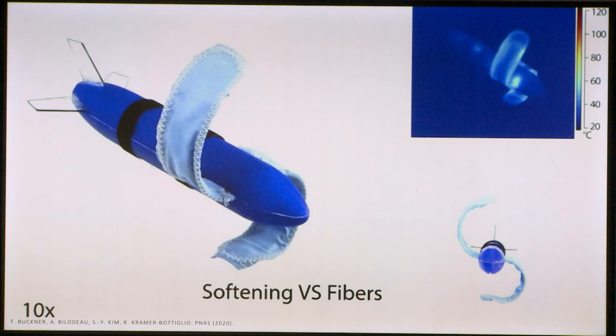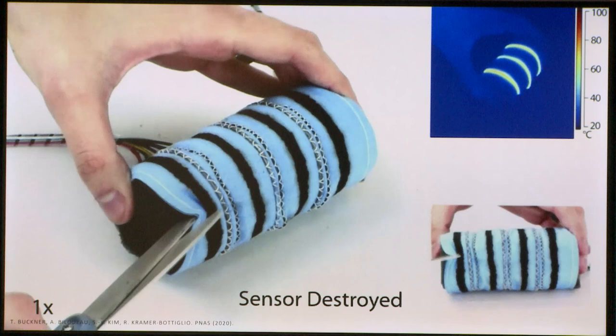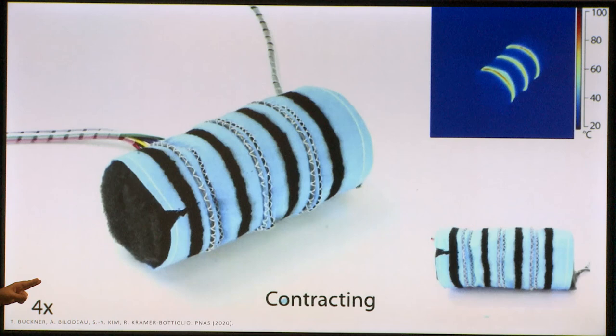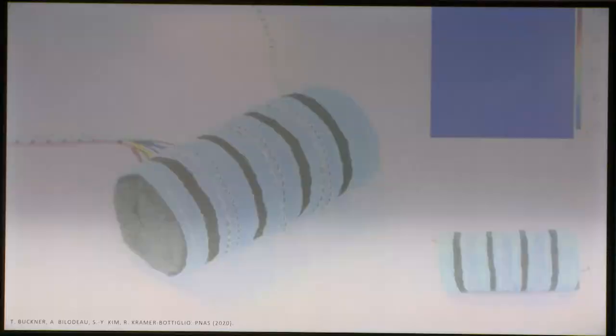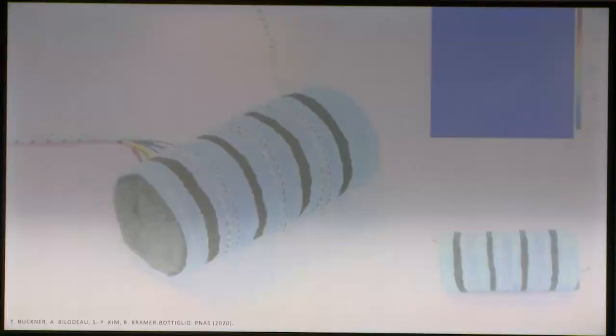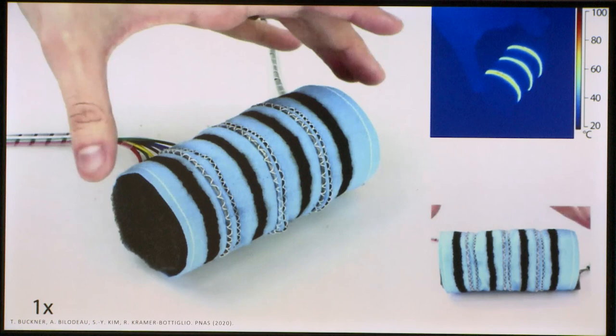Our closest wearable demonstration was an active reactive tourniquet. The idea is that this fabric cuff surrounds a limb, and when sensors are cut — simulating damage — each sensor cut triggers the corresponding variable stiffness fiber to soften, the corresponding actuator to contract, and the variable stiffness fiber to cool and passively hold that contracted position. This demonstrates an autonomous damage-response mechanism in a wearable platform.